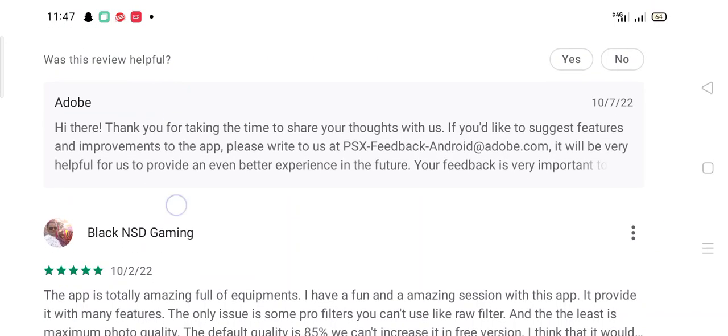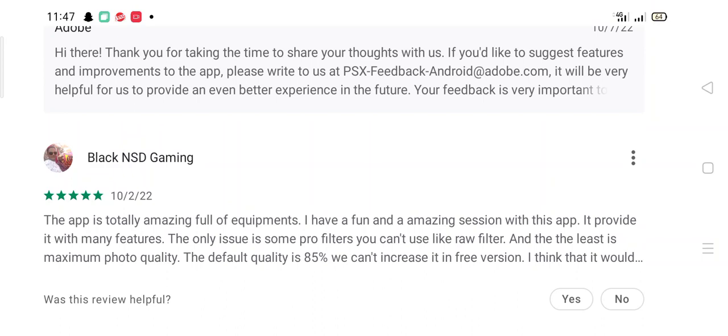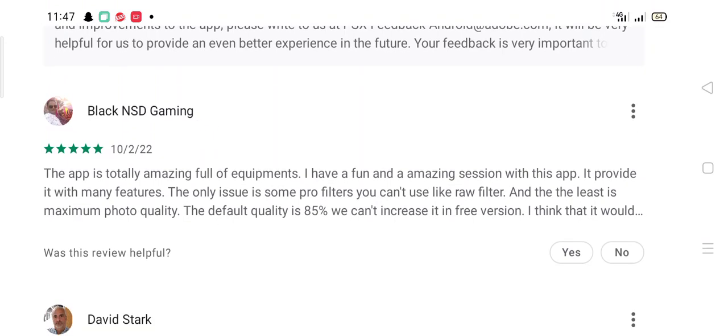'Black and SP Gaming' says the app is totally amazing and full of features, providing a fun session. However, some pro filters like raw filters can't be used in the free version, and the app limits maximum photo quality to 85% by default with no option to increase it in the free version.